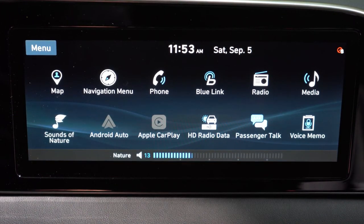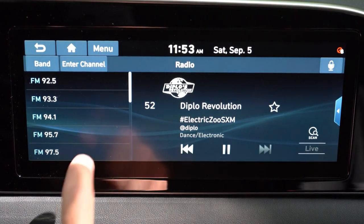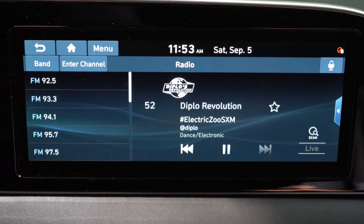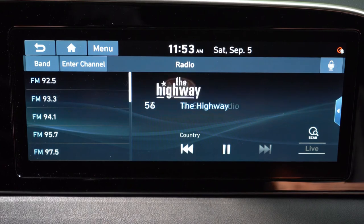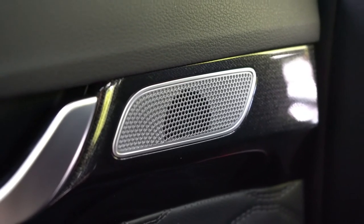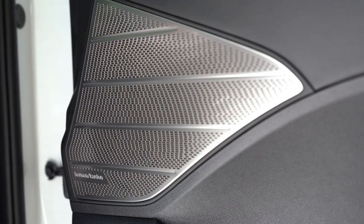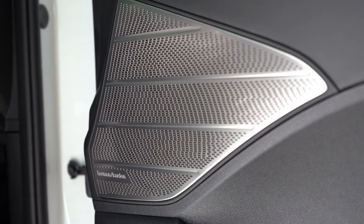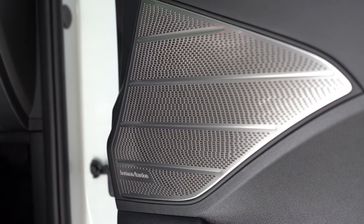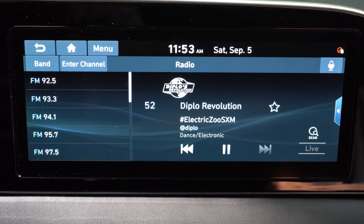When it comes to the sound system, you get six speakers with the SE and SEL. With the limited and calligraphy you get a 12-speaker Harman Kardon sound system with 630 watts. Testing it out — more than enough bass for a three-row SUV, clarity was definitely on point, plenty of wattage and loudness. That is really overkill of a sound system for the Palisade, but I absolutely love it.